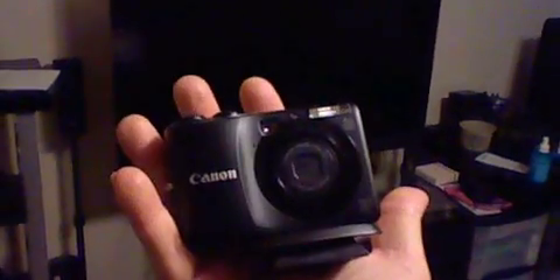Let's see — yes, I still use the Canon camera. If you've been watching my videos, all the HD videos are with this Canon right here, nice little cheap camera.